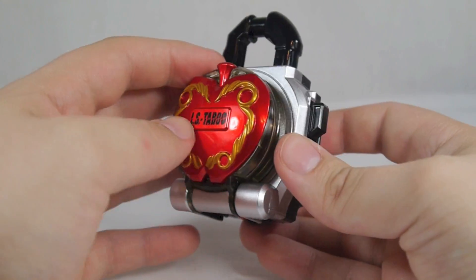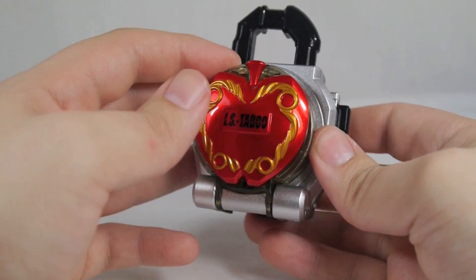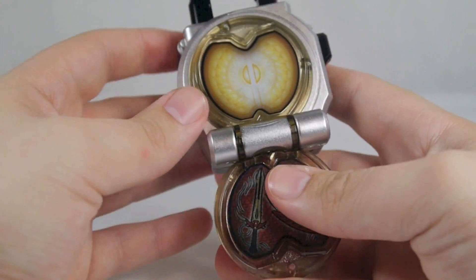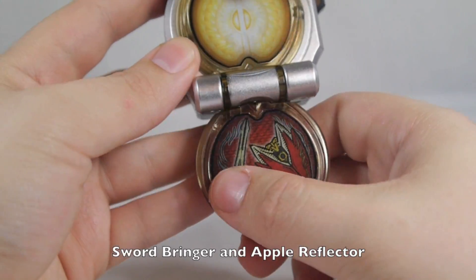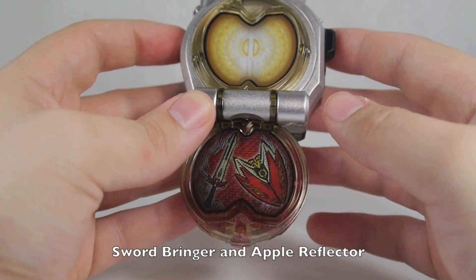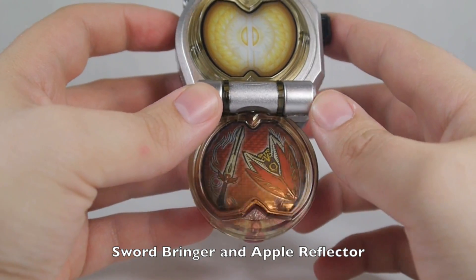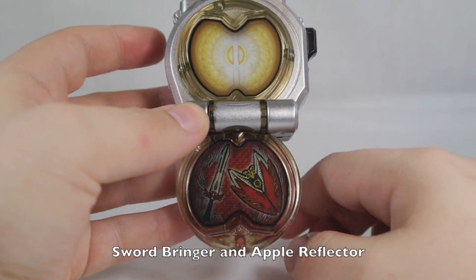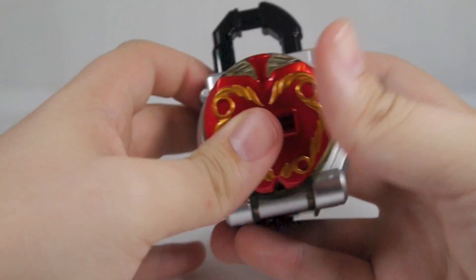It says 'LS Taboo' since the apple is supposed to be the forbidden fruit — hence the Forbidden Apple Lock Seed — rather than 'LS Ringo' or whatever. They stopped numbering these a while ago. It has the Sword Bringer and the Apple Defender — I think that's what they're called — on the inside, and a typical apple design on top.